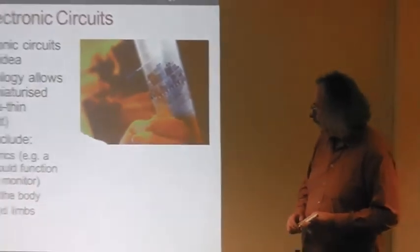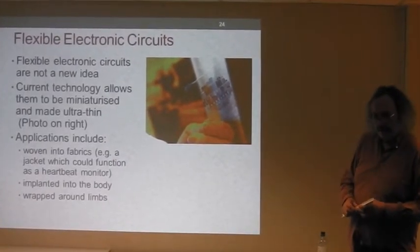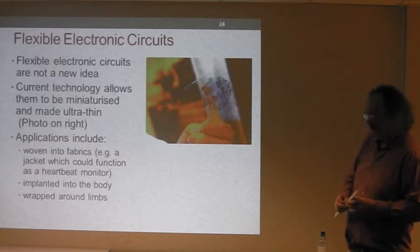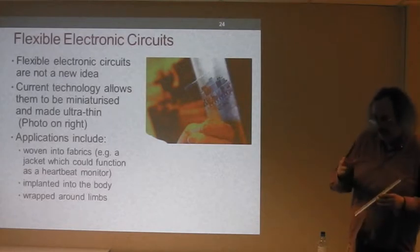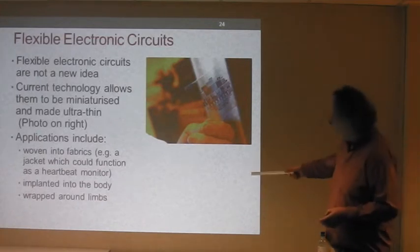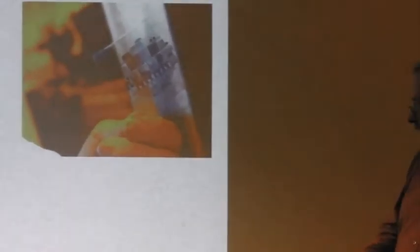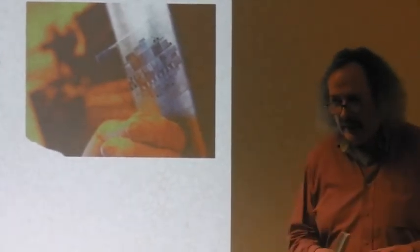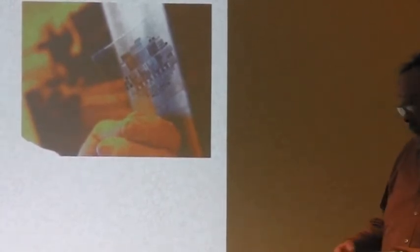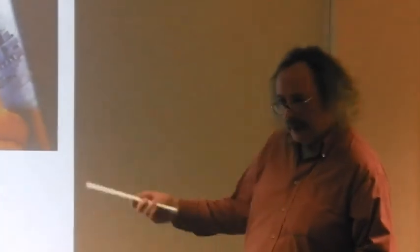Flexible electronic circuits are not a new idea — cameras already contain flexible electronic circuits to pack in as much electronics as possible. But what's different now is they can make these circuits really small and ultra-thin. There are lots of applications: you can weave them into fabrics — for example, designing a jacket that functions as a heartbeat monitor. They can also be implanted into the body and wrapped around limbs. It's still early days for this technology.